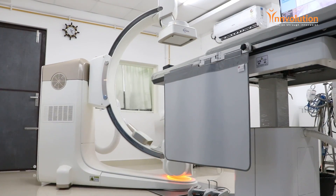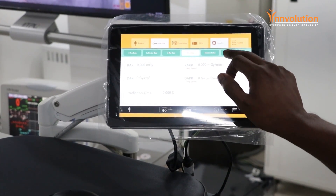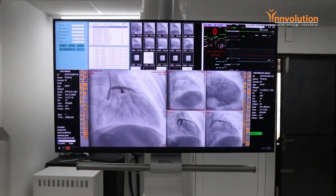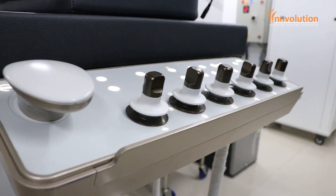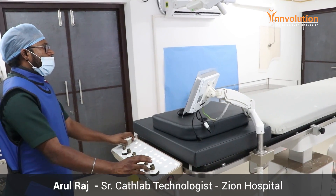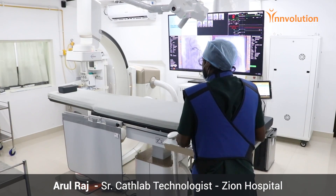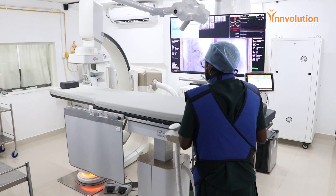Secondly, the amount of radiation generated from this lab is very much less as compared to other setups. It makes a safe environment for us to perform as a technician, as well as for the patients, so that more radiation is not absorbed by patients or the technical team.